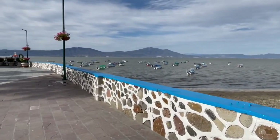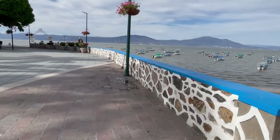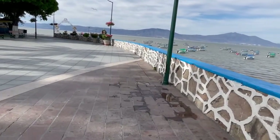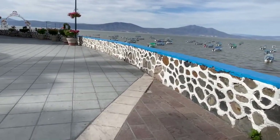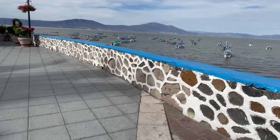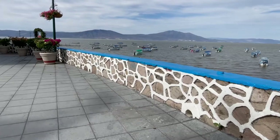All the boats are on this side. There's a couple still on the other side, but I don't think they're being used. There's not as many boats being used now to take people out. There just isn't that many people going out on the boats with the lake being so low.